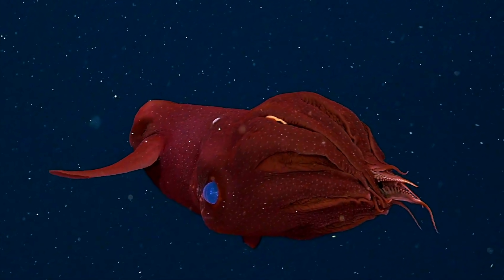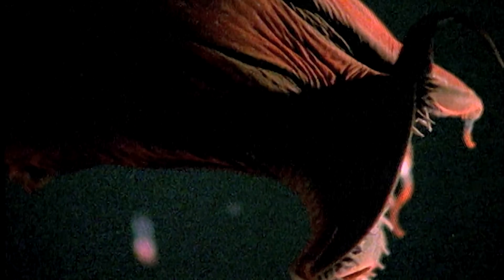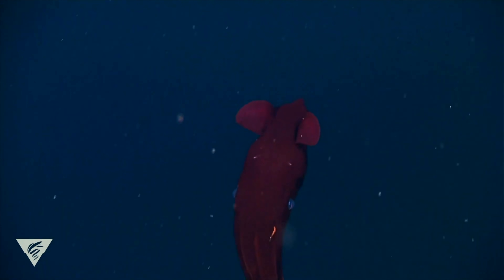This glowing secretion is the vampire squid's alternative to the ink used by its shallow relatives to ward off predators. In the pitch black of the mesopelagic zone where this squid resides, 3,000 feet below the surface, black ink simply would not be effective. Instead, the twinkling bioluminescence confuses predators, allowing the vampire squid to slip away unharmed.